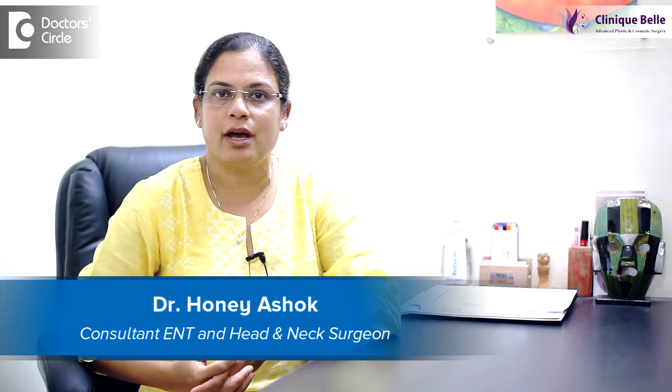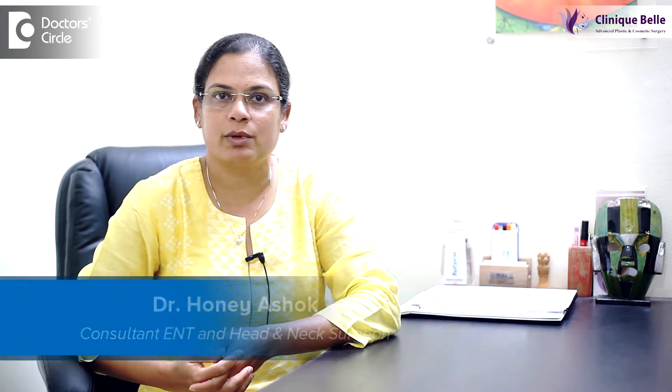I'm Dr. Hany Ashok. I'm an ENT and a head and neck surgeon. I work at Sakra Hospital as the head of the department there, and I also have a clinic in Koromangla called Clinic Bell.